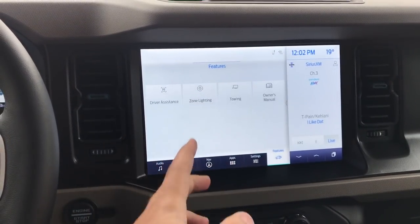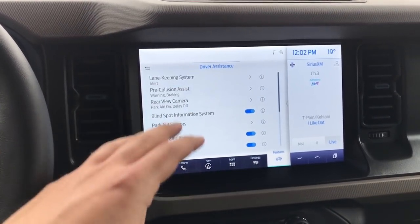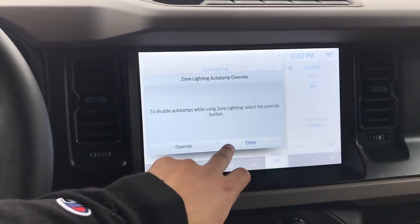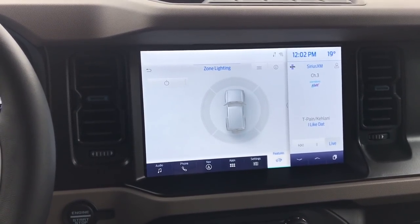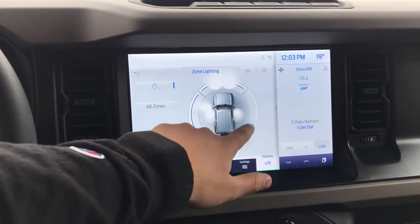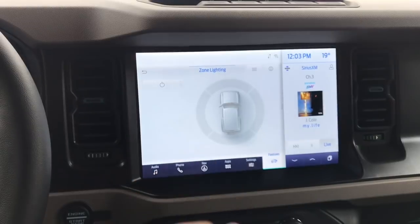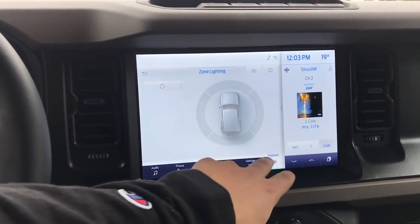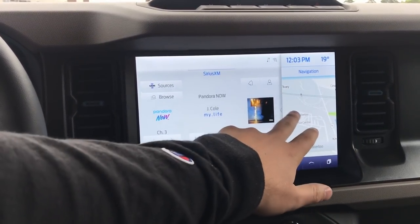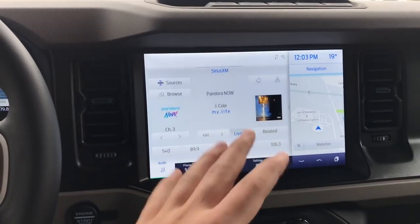Going into features, you can access your different vehicle features. Under driver assistance you'll find your safety features that you can change or turn off. Zone lighting is a really cool feature — basically, if you want to go somewhere dark, you can turn on all lights around the vehicle or just certain ones that you want. Ford is doing that across most of their vehicles now, and it's awesome, especially in the truck. You can also go through settings. I typically like audio and nav on the two screens, but if you want to switch it up, just hit that arrow and you're good to go.